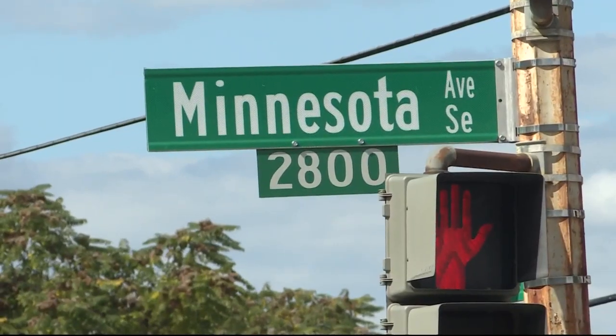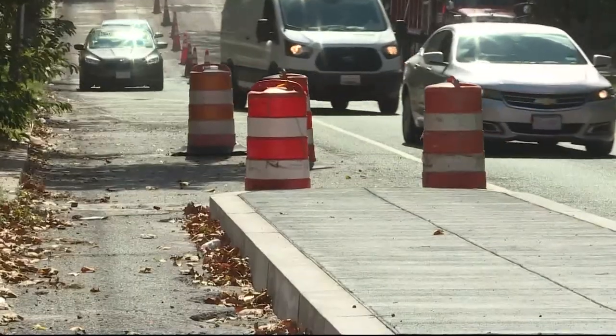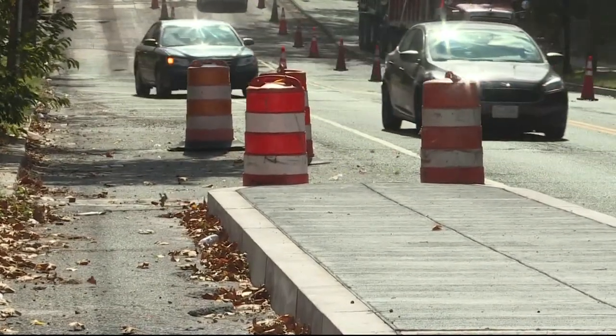But back on Minnesota Avenue, reaction to the new road design is still mixed. 'I hope they work. I hope something works because there have been a lot of terrible accidents right here and I've almost been hit several times.' There's nothing on the road telling folks that this lane is going to end — get over. So yeah, road rage. It's just a recipe for a disaster.